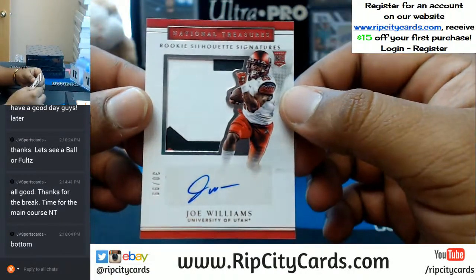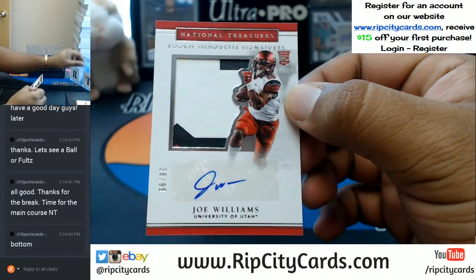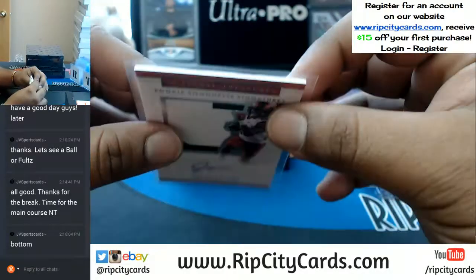Pretty sweet patch on this — three colors, low key. Joe Williams, number 30 of 99. That's pretty nice.